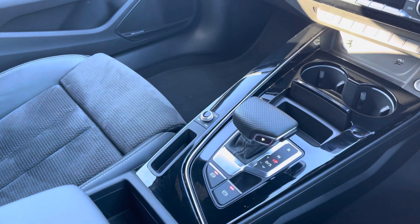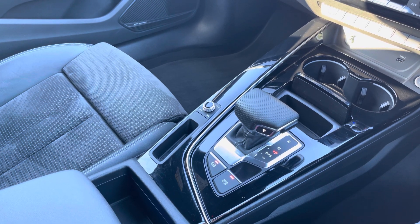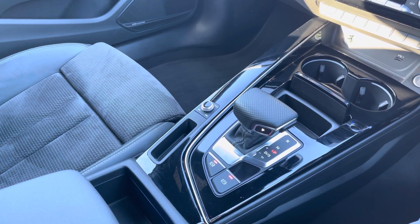And of course we can't forget about your S-tronic automatic gearbox and electronic parking brake, making driving this Audi A4 Avant as easy as possible. This car comes with one year's warranty and one year's roadside assistance. For more information, please call 01254 868 216 or enquire online.